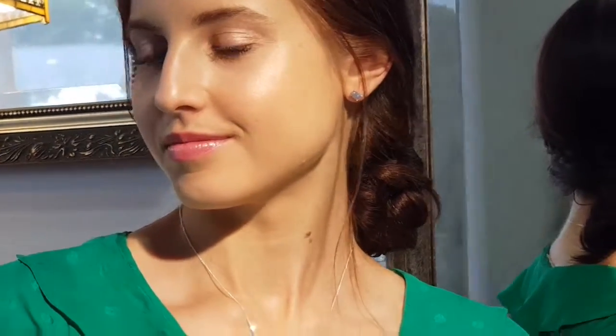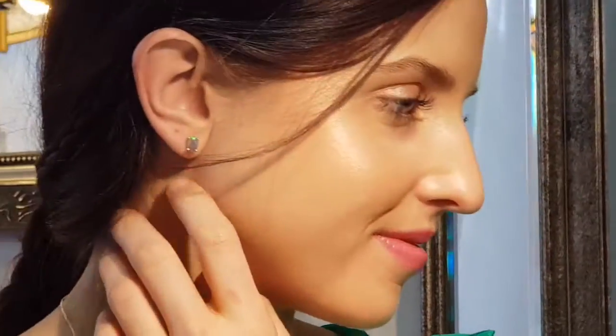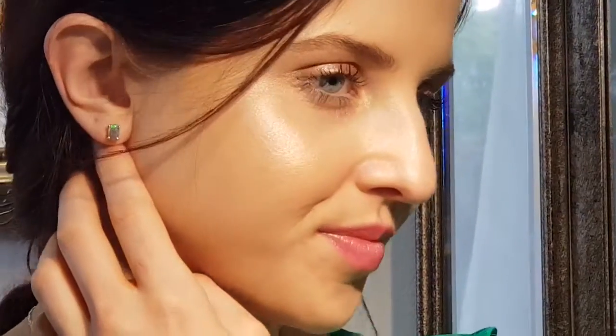Welcome to the Brisbane Opal Museum. Susie here and Ashley behind the camera, and between us we've got years of experience helping lovely clients find their perfect opal match. Holly is here with us and she is wearing these beautiful translucent opal earrings.